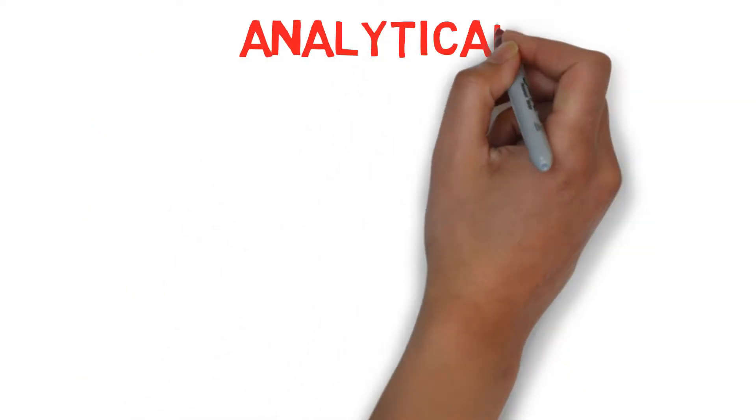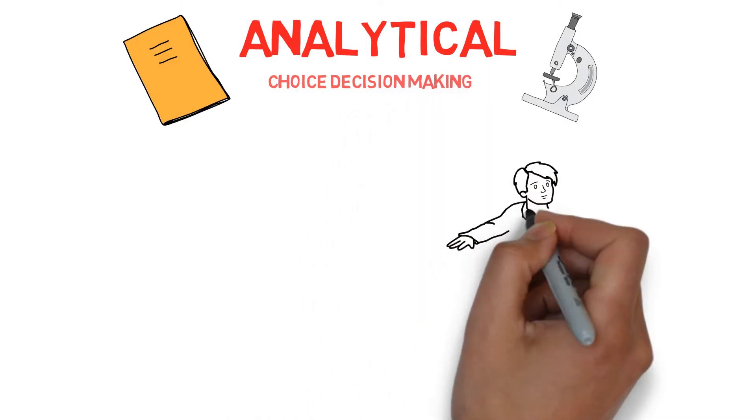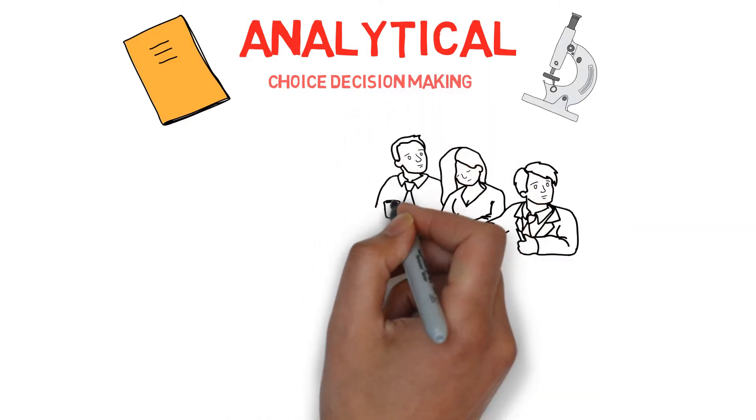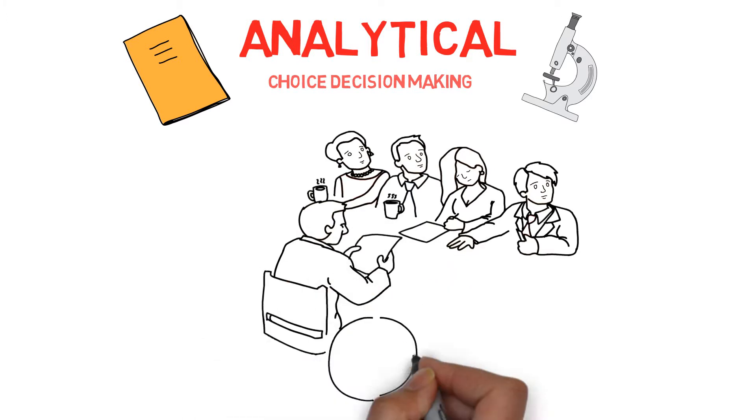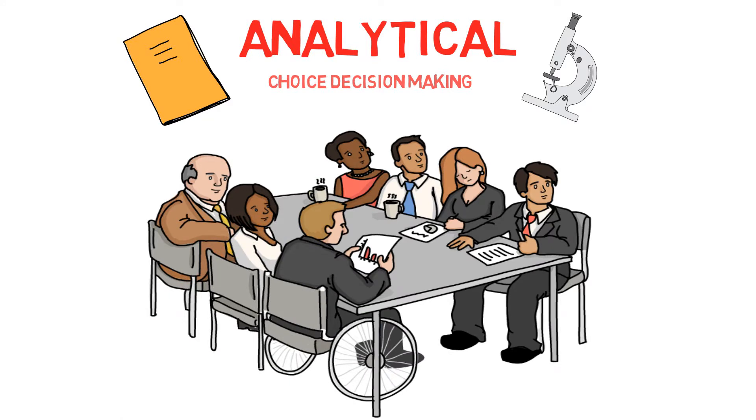Analytical decision-making is also known as choice decision-making. When a problem is recognised, a range of options are generated and discussed with team members. The options are therefore analysed, and the best one for the particular situation is chosen. This form of decision-making compares alternative courses of action and therefore can be slow. It can be highly affected by stress, distractions, and the number of options and information can cognitively overload individuals.